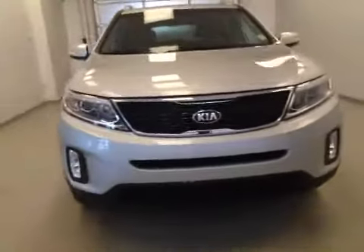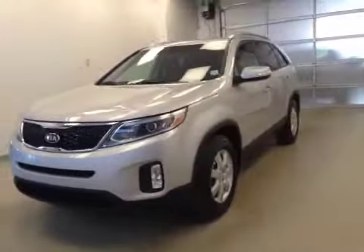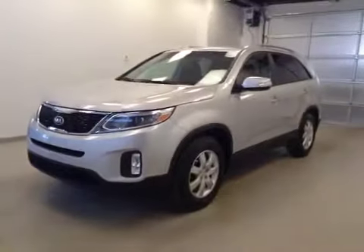Once again, this is stock number B5782, a 2014 Kia Sorento LX.